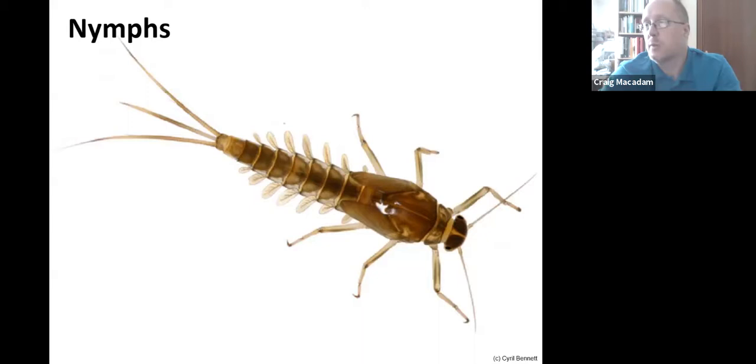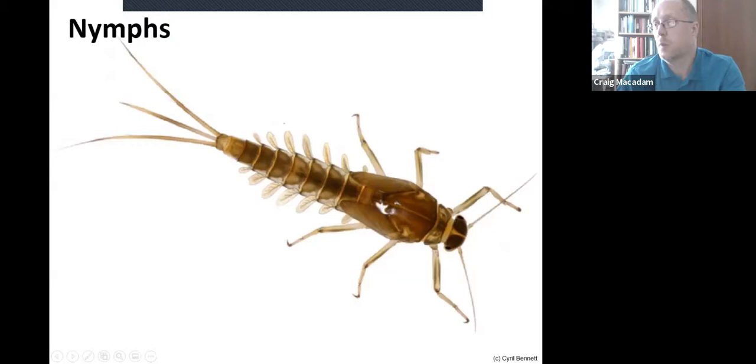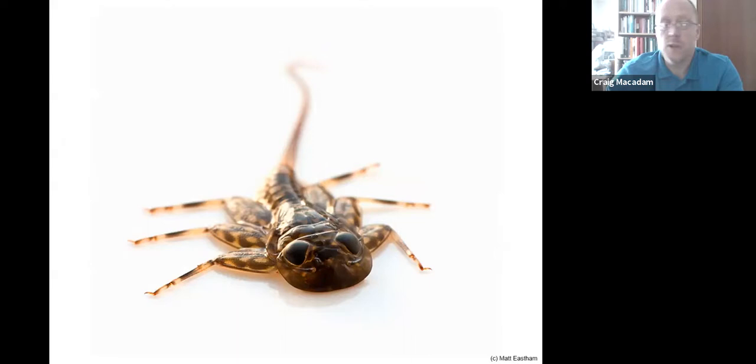The nymphs — the majority of them — look like this: they've got three tails, long antennae, and external gills down the abdomen. Like all insects, they've got three pairs of legs and a segmented body. You can see the developing wing pads here, where the wings are developing inside the insect. This particular species will stay in the water for several months before hatching out as an adult.